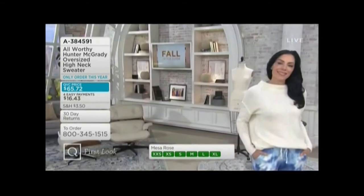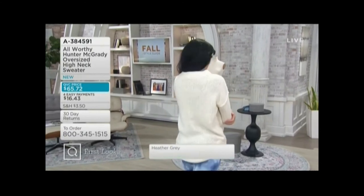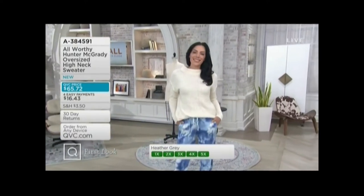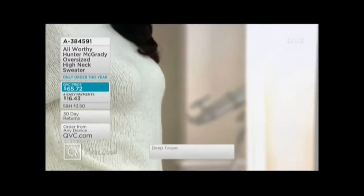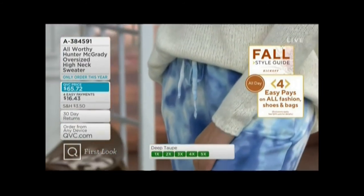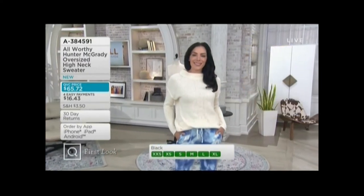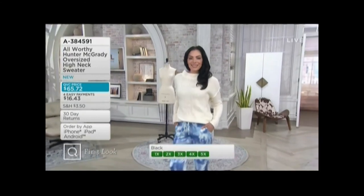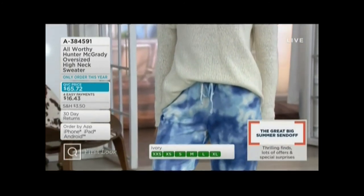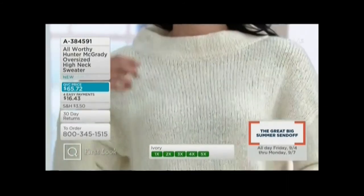For anyone who hasn't shopped your line before, we should really say over and over — extra extra small through 5X. When you come up with not only the designs, but even more importantly, the model fittings, you try this on with women of all sizes, right? Yes, I do. That's the one thing that's so important to me — I get it right with the sizing. We have everybody from petite models to plus models to in-between. I also try it on and wear it. I think that's the biggest part of buying beautiful clothing: the fit. That's where we maybe spend most of our time, making sure that it fits really, really well.